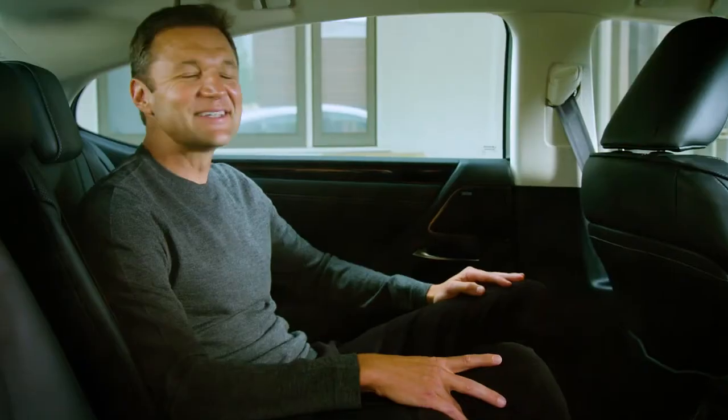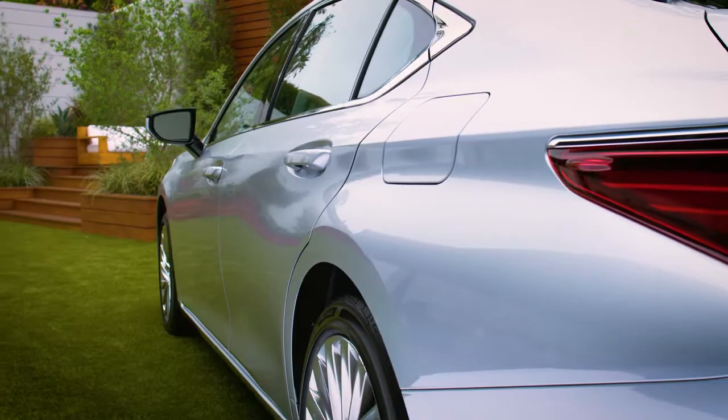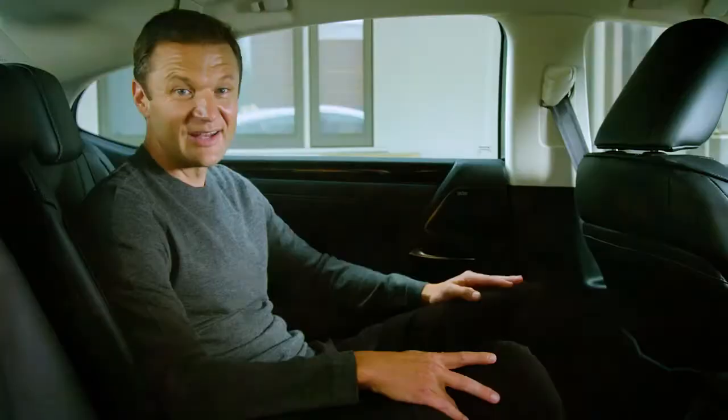Let's talk about the incredible space inside the latest Lexus ES. Since I'm usually the one driving, I often have friends and family riding in the rear seat. But getting back here for the first time, I can immediately see why they say that the ES has class-leading rear seat legroom. Now I'm a pretty tall guy, about 6 feet, and I have plenty of room to spread out.